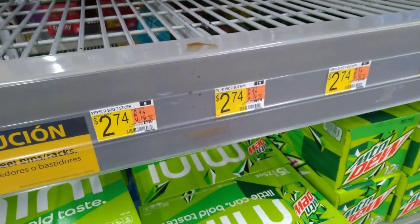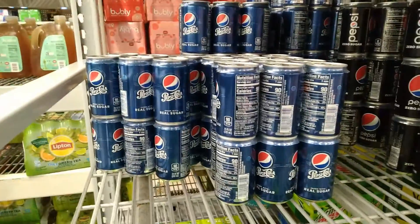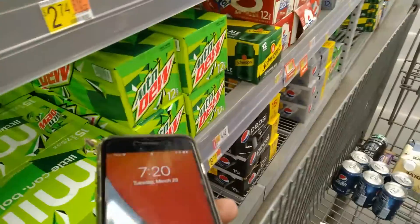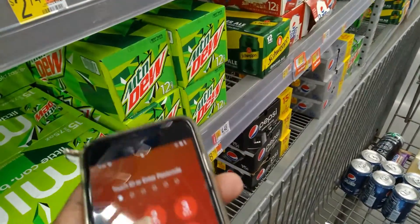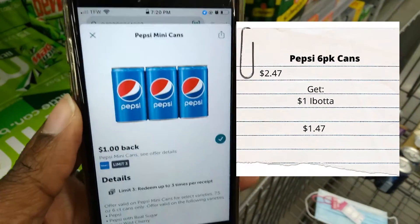Pepsi six-packs are two dollars and 74 cents each and we have a couple varieties to choose from. Get back a dollar on Ibotta making them a dollar and 74 cents each.